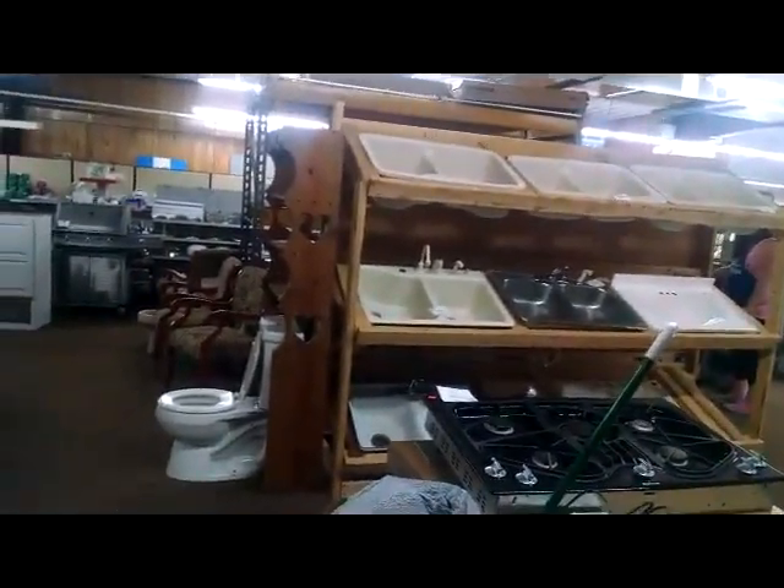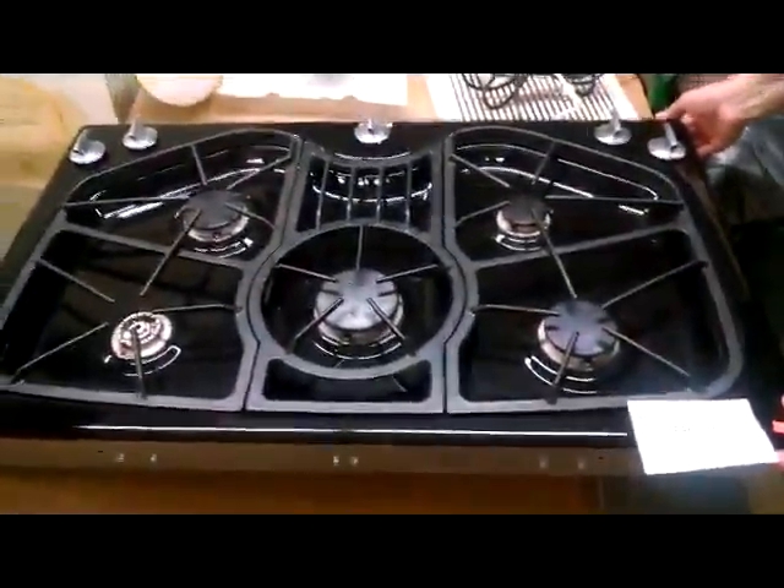We've got a Gentair five-burner cooktop. This is expensive — this is cool. We've got it marked at $85, and yes, 30% off on Friday.